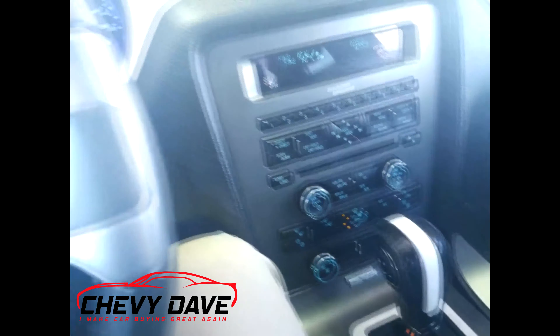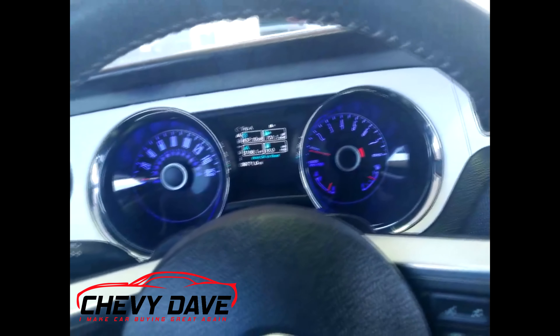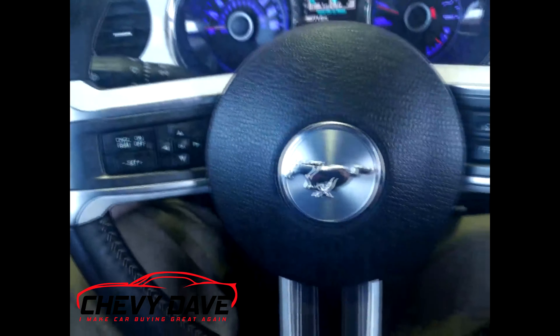This vehicle is in great shape and it's priced to sell, so it will not last long. If you're interested, make sure you come in and ask for me, Dave, or you can contact me through the link down in the description of this video. This super sweet looking Mustang will not last long.